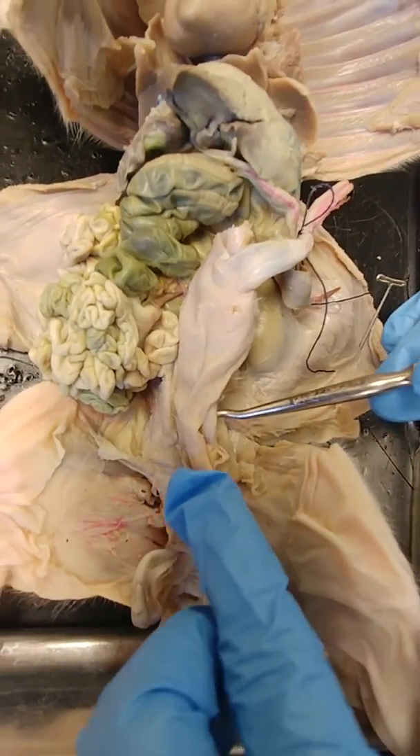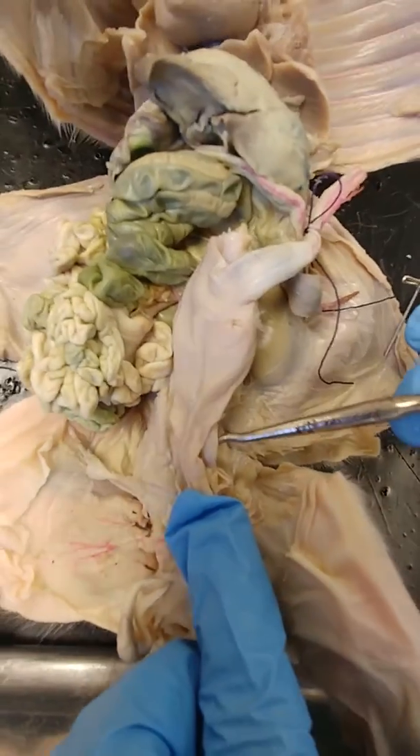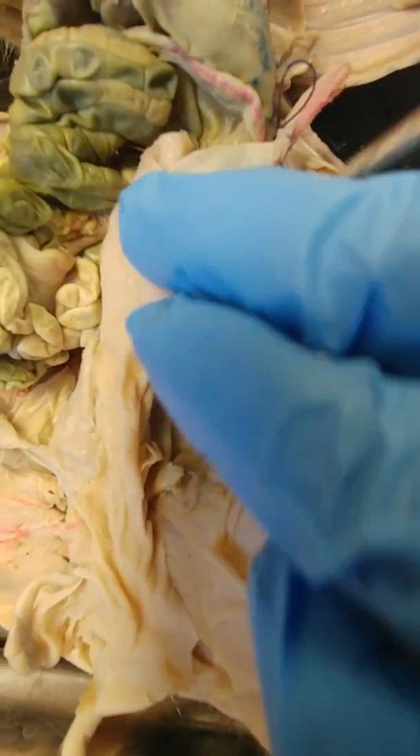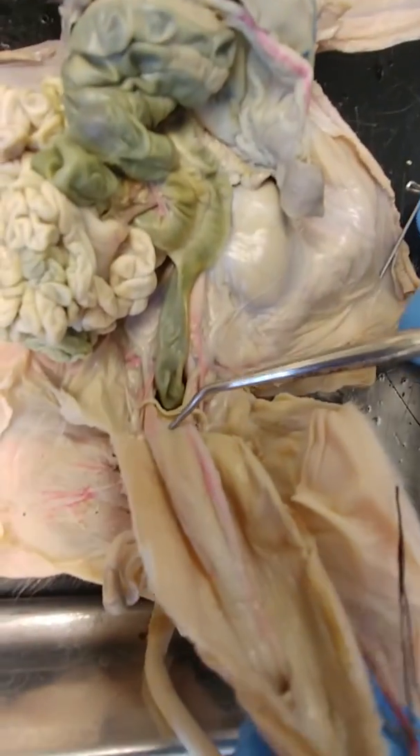So on the inferior surface, as you would be looking at the pig, there's the penis. And then superiorly, the urinary bladder.